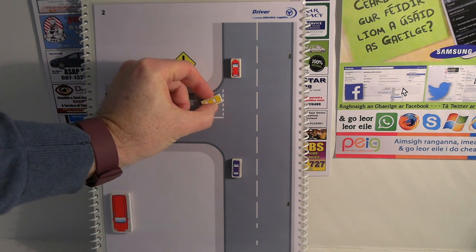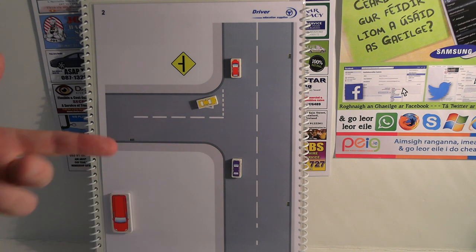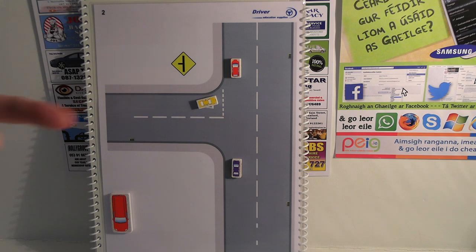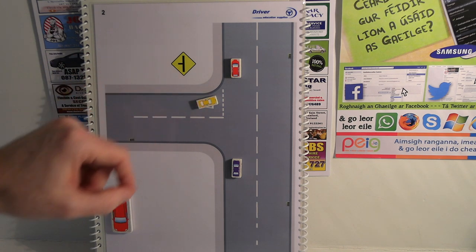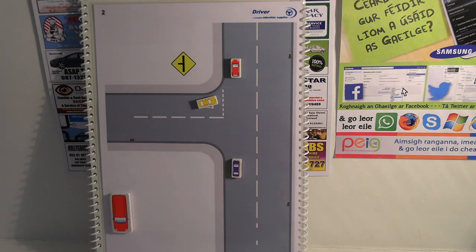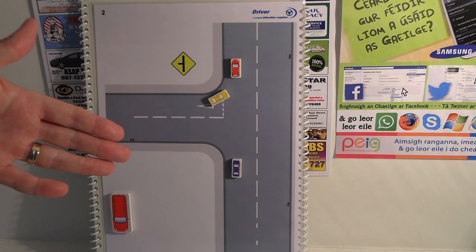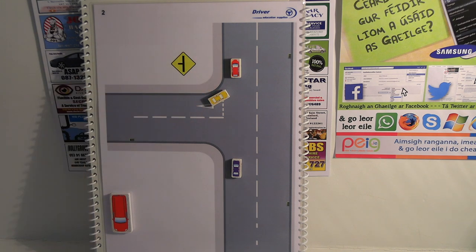If somebody lets you out — say you're the driver of the yellow car and the blue car is allowing you to proceed — that shows the blue car is showing you politeness and consideration. It's perfectly okay for you to proceed as long as it's safe. Make sure you do your checks, confirm the blue car hasn't changed his mind, and check nobody is overtaking the blue car. You can give a quick thank you wave, best done just as you're crossing the white line so it can't be confused with any other hand signal — keep it brief and avoid any confusion.